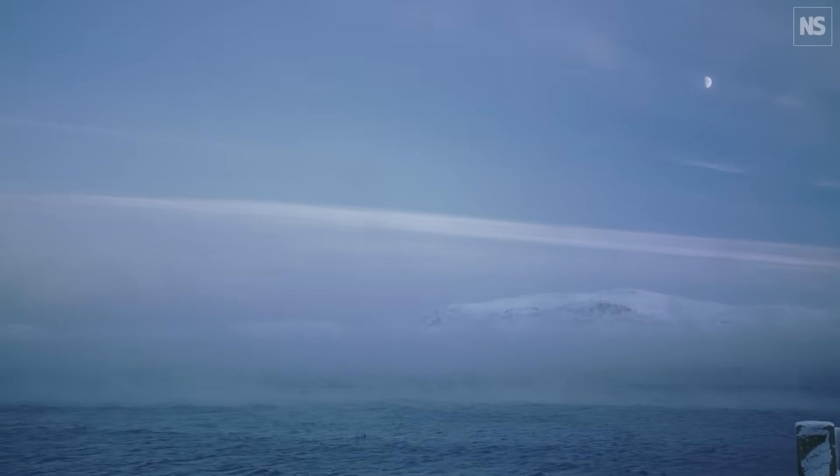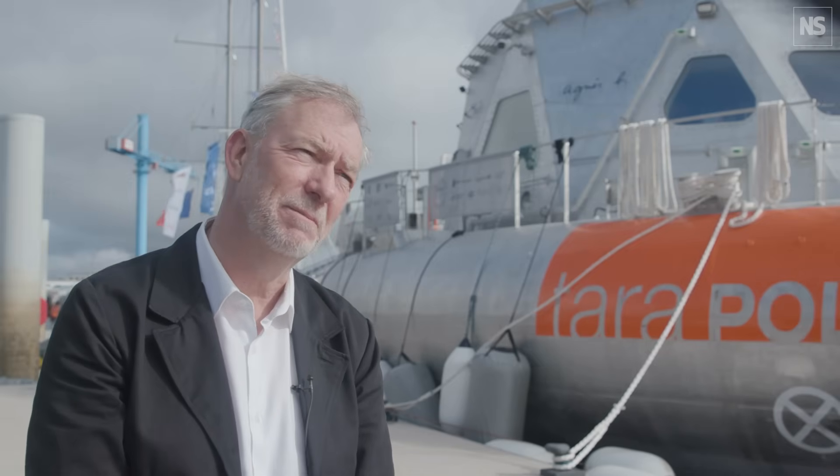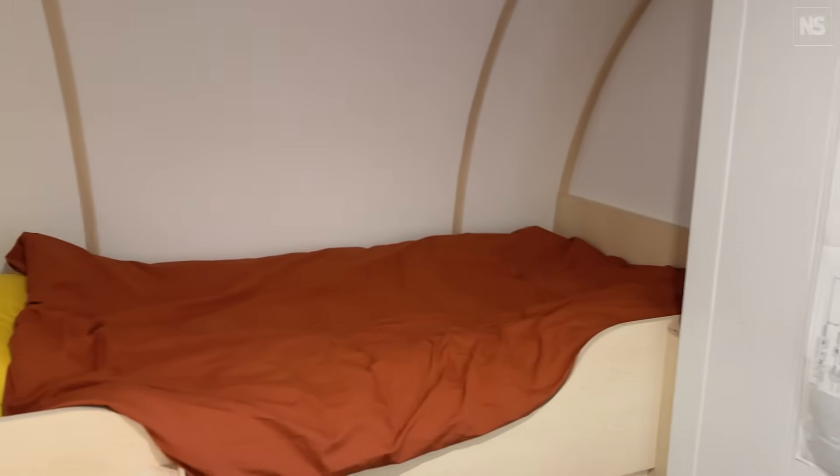During the long polar night of winter, where there is darkness for five or six months of the year, it can be cold — minus 30, minus 40 — with storms and so on. On Tara Polar Station there are 12 cabins on board, so there'll be 12 people on board: sailors, journalists, and six scientists during the winter months.